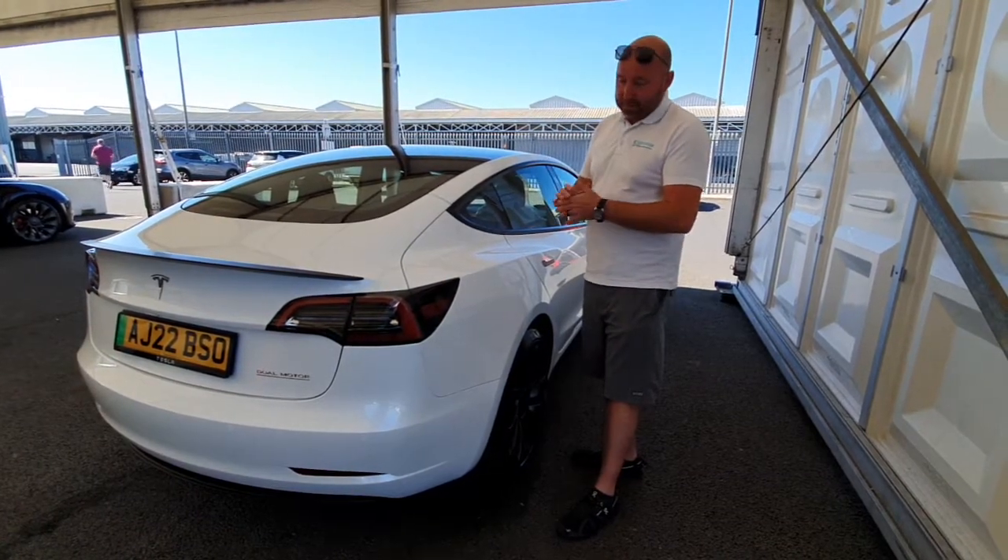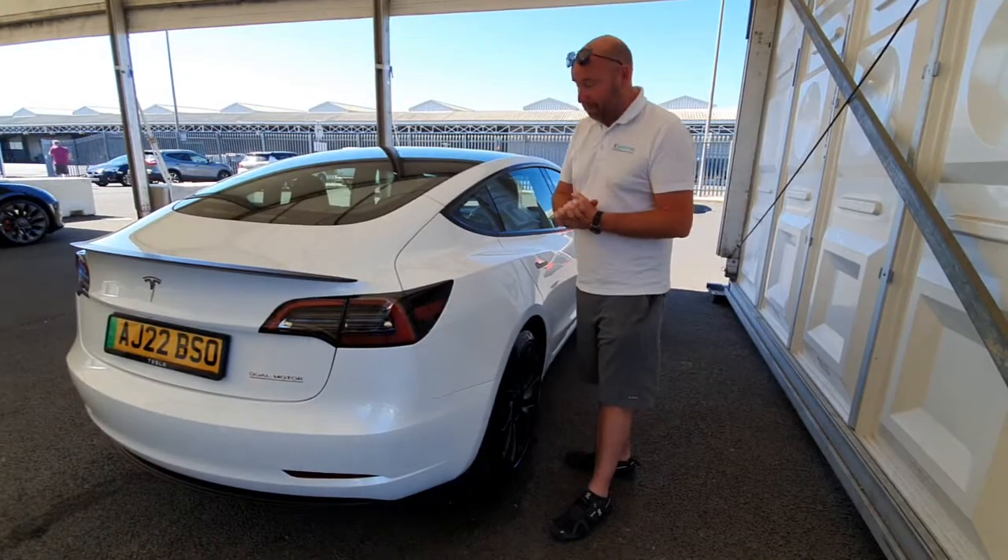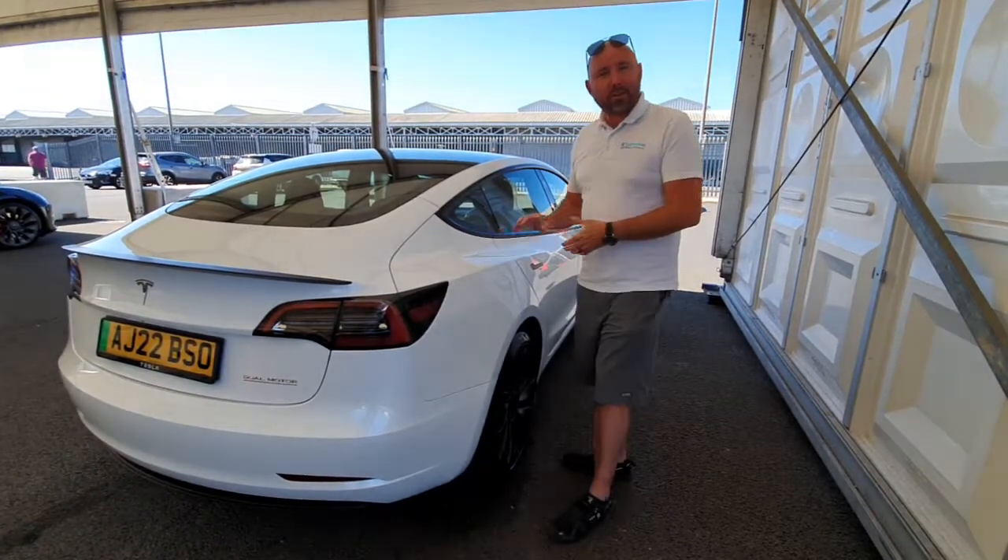Ours has been fantastic — over 20,000 miles in one year. It's been absolutely faultless. Fantastic. So I'm sure this will be the same for you, Nick.